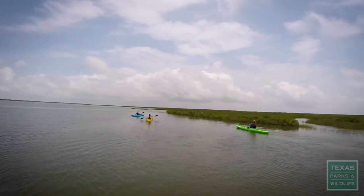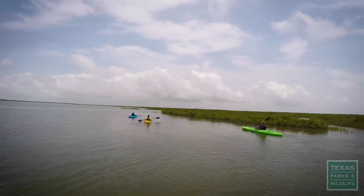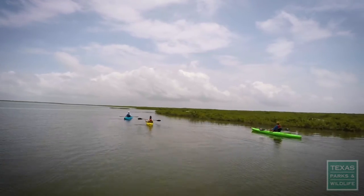Being out here in the water definitely calms me down. It's just relaxing. Being back here in the water kind of brings me back down to earth because this place is home.